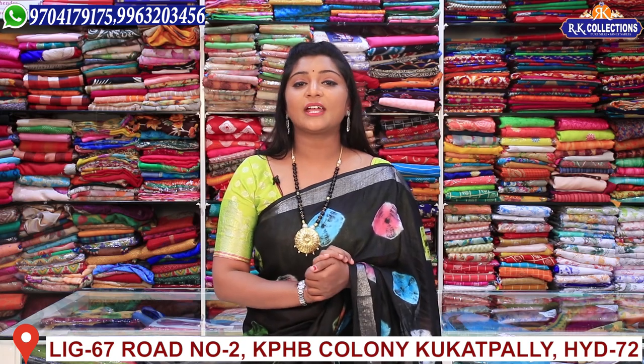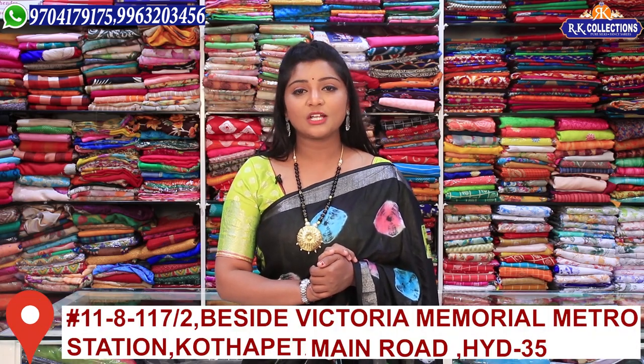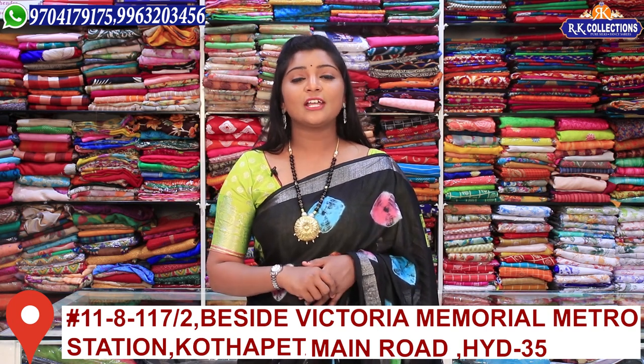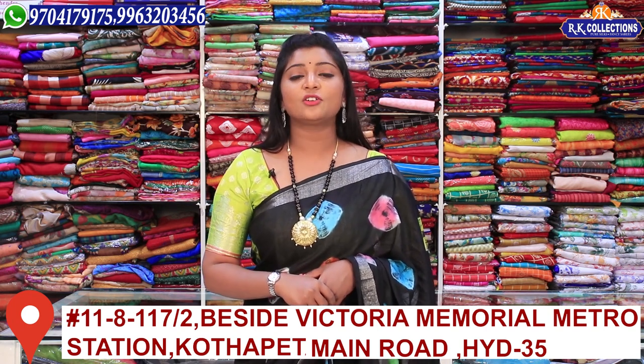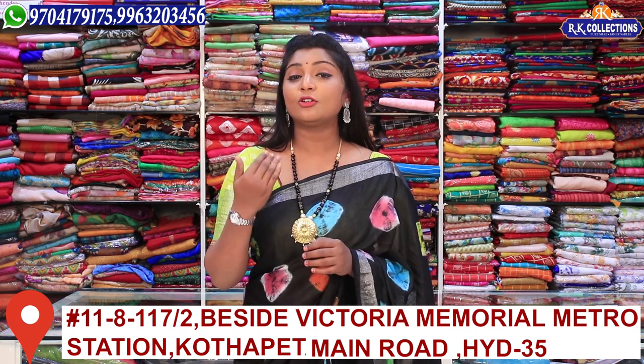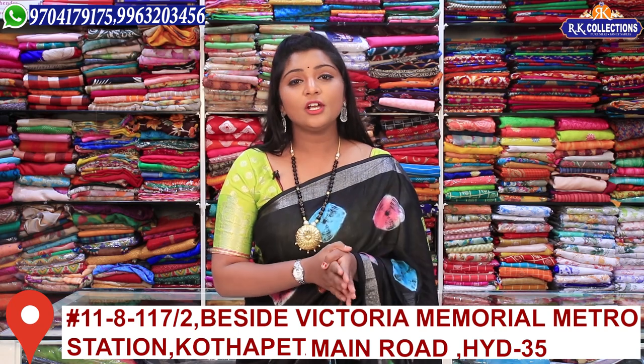There are 4 branches in total. There are 3 branches in Kukatpalli: KPHP Road No. 2 RK Collections, RK Selections, and RK Brothers. There is also 1 branch in KotaPet — RK Collections in KotaPet. You can also use the courier option.